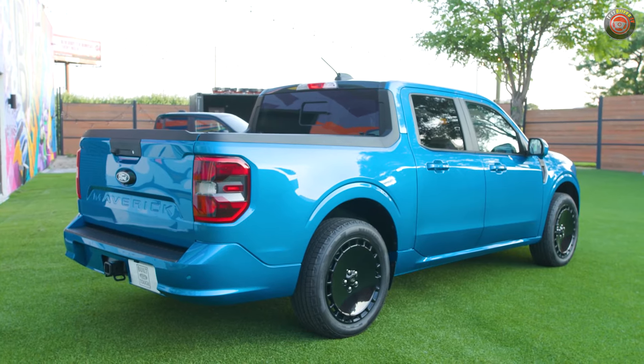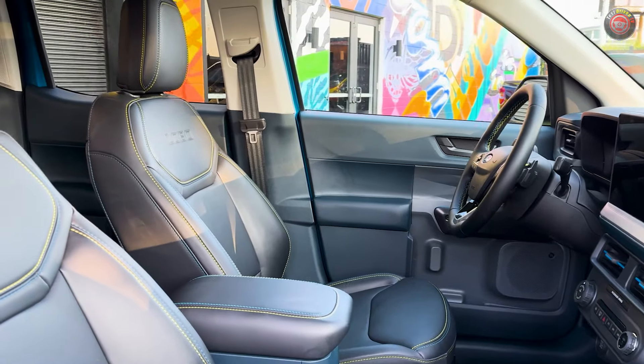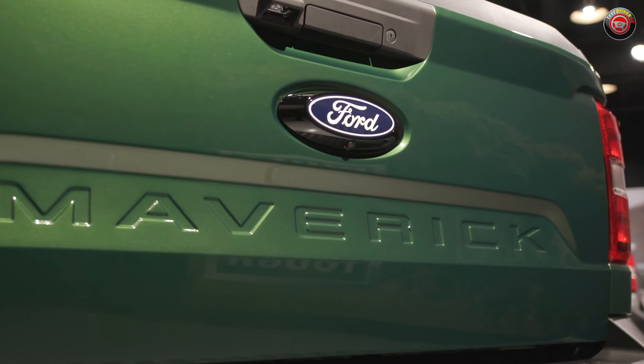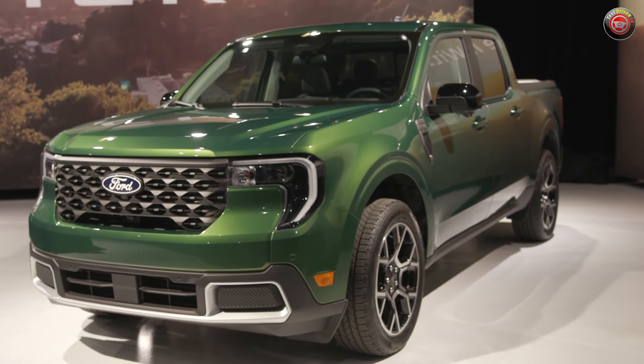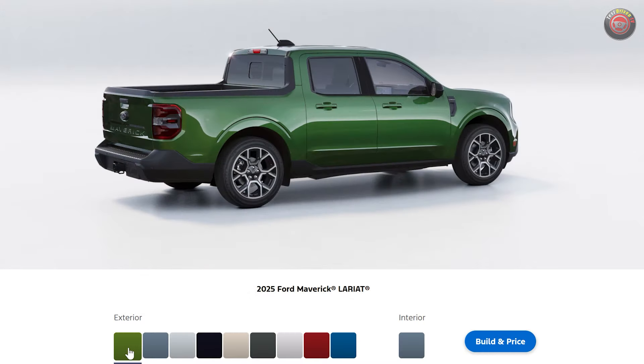We have a complete deep-dive video into the 2025 Maverick Lobo explaining all of its technical features and trims on our Maverick playlist. When it comes to paint shades, the long-asked-for Eruption Green finally comes to the Maverick. The rich golden glow shade of metallic green has been enormously popular with the Bronco, Bronco Sport, and other Ford vehicles.